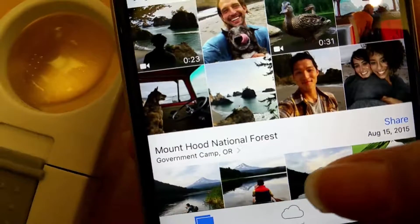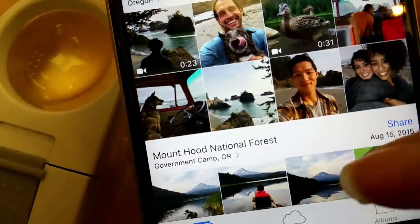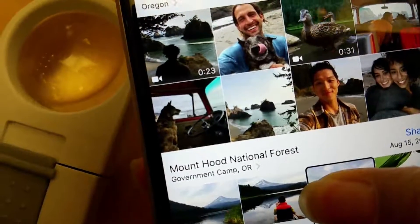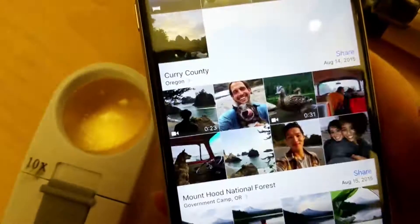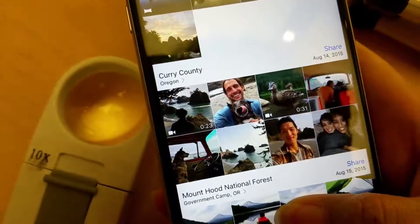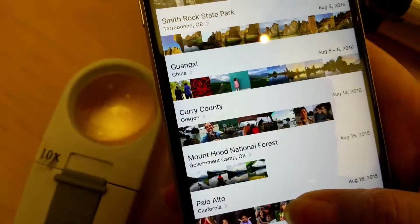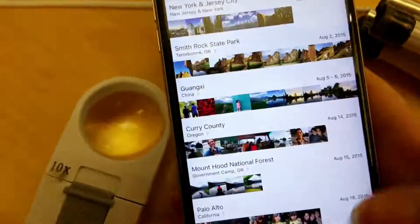Basically what you do is pick a photo and just hold your thumb on the photo — do not double tap it, just hold it. So it brings it up, and if you decide that's not the photo you want to look at, simply release your thumb and it goes back. There's another one, and then simply release it.